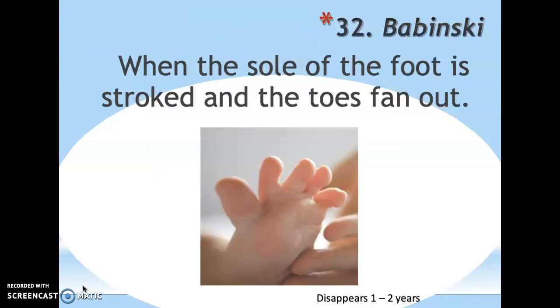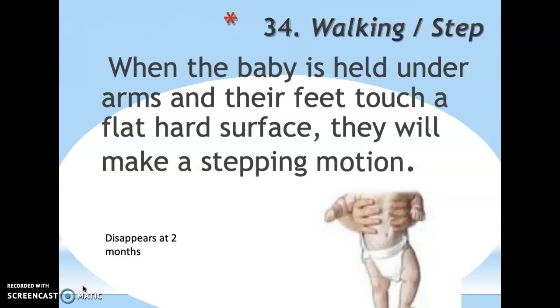Babinski reflex: when the sole of the foot is stroked, the toes fan out. This one takes longer to disappear — about one to two years — so the doctor will keep stroking their foot to check whether the toes fan out or curl in. The walking, or step, reflex: when a newborn is held under their arms with their feet on a flat surface, they make a walking motion — one foot in front of the other. They won't actually walk because they lack the muscle strength, but they make those stepping motions, like a precursor to walking.